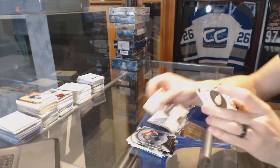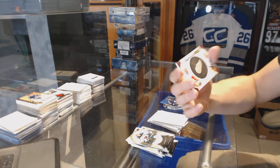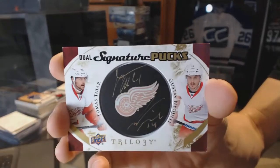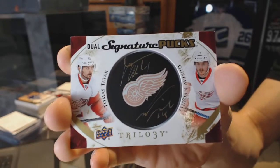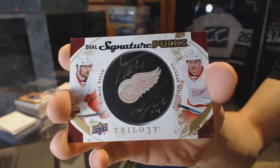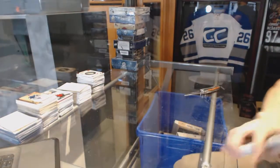And we've got dual signature pucks for the Detroit Red Wings — Tomas Tatar and Gustav Nyquist. Tommy Tatar and the Goose on the dual signature pucks for the Red Wings. Nice to see SP Authentic.